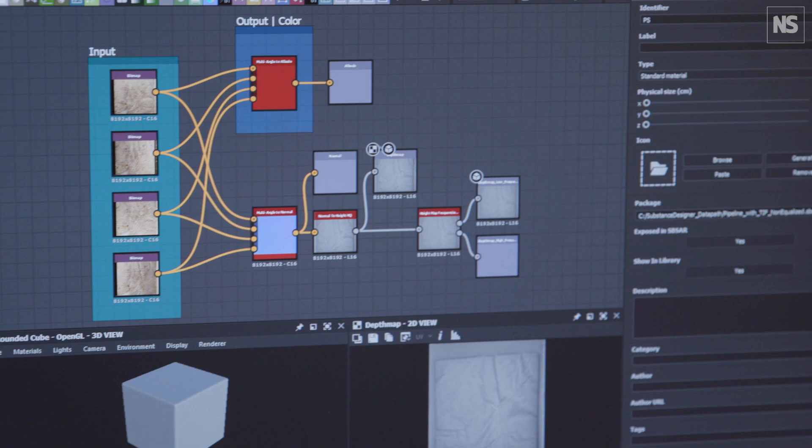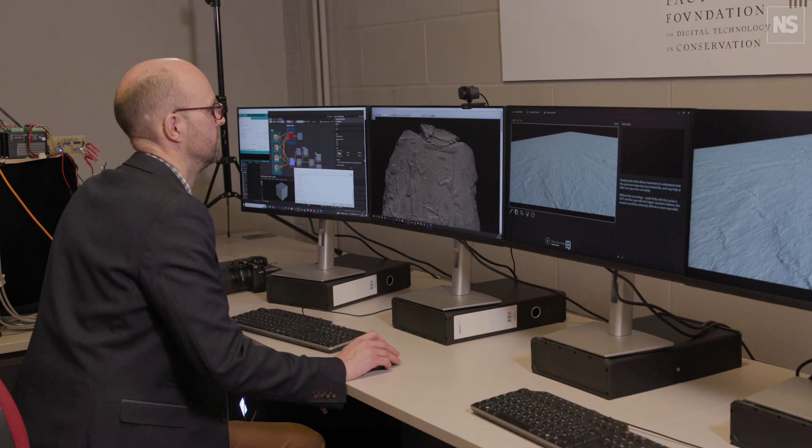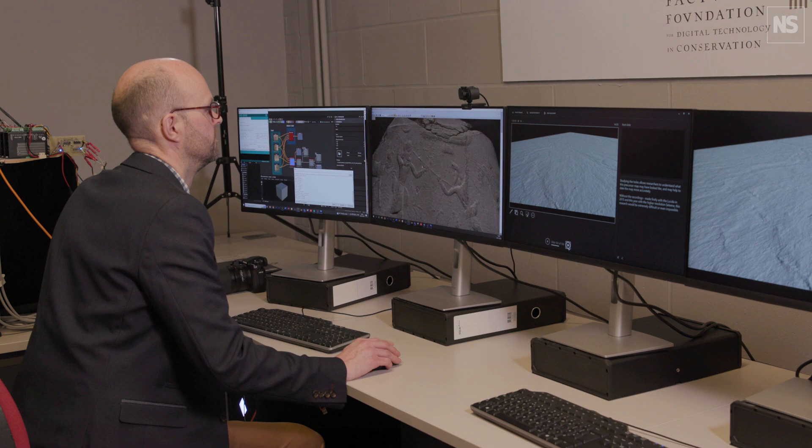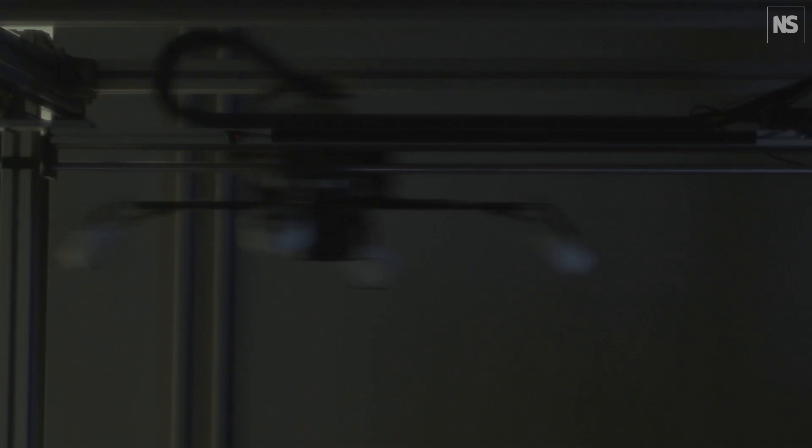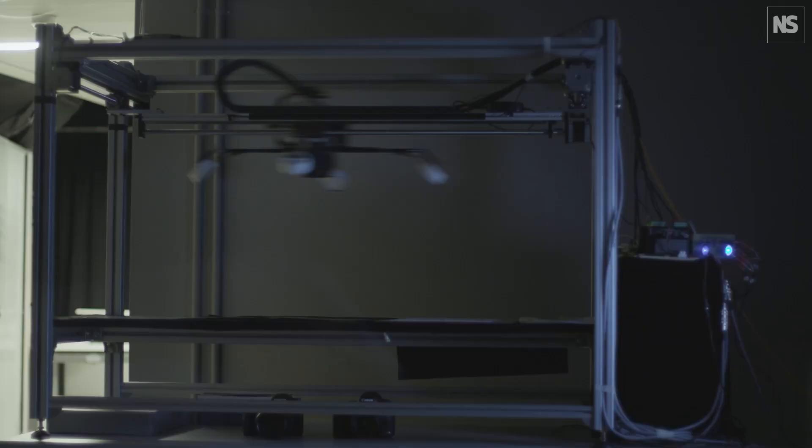The Archaeox technology that we're using is developed by the Factum Foundation. We're very lucky at the Bodleian because we've been given one of their prototypes, which is called the CELINE. It uses photometric stereo as its principle of recording three-dimensional information.